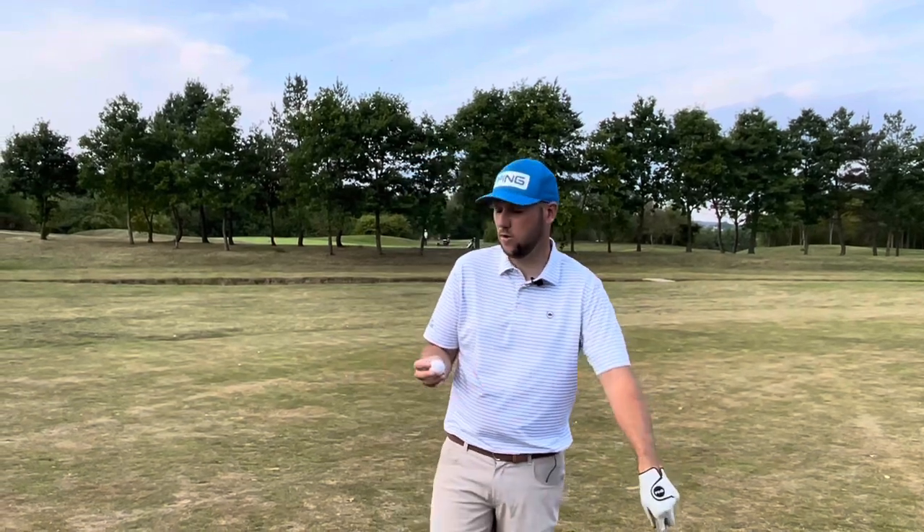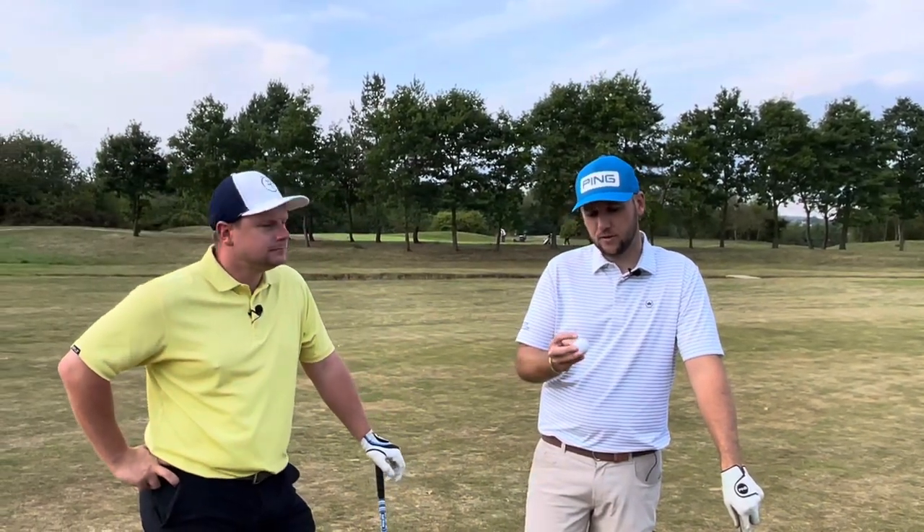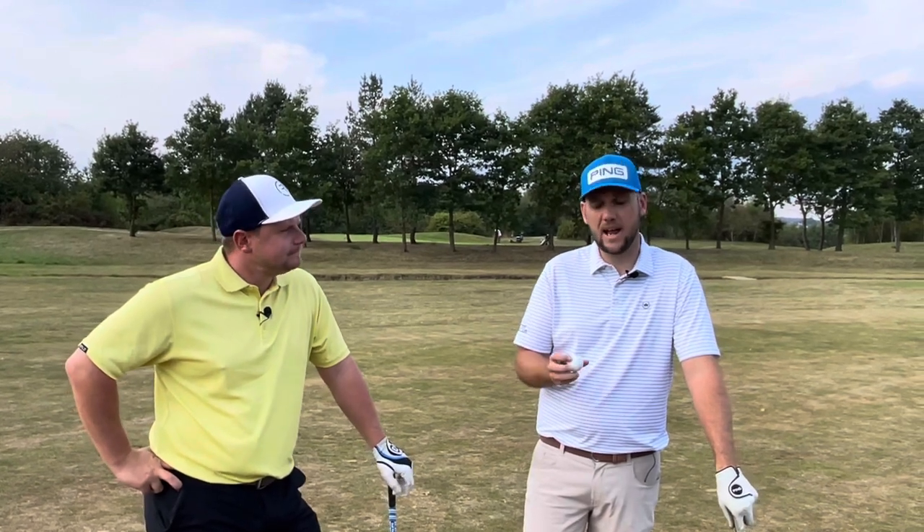Good afternoon guys and welcome back to another episode of Talking Balls. We are back with a Max Fly, but a three-piece ball today, James. I love this ball — so a little bit different to last week's TORCGX.